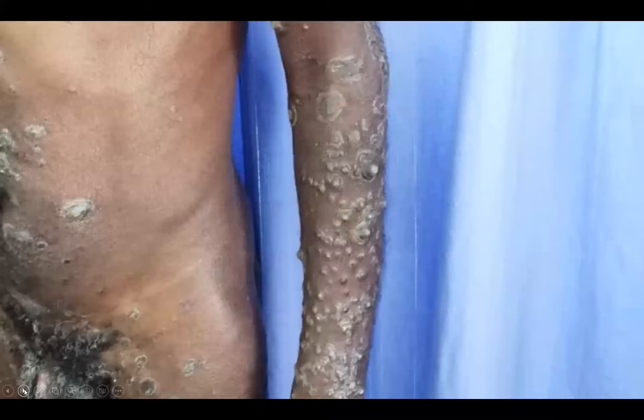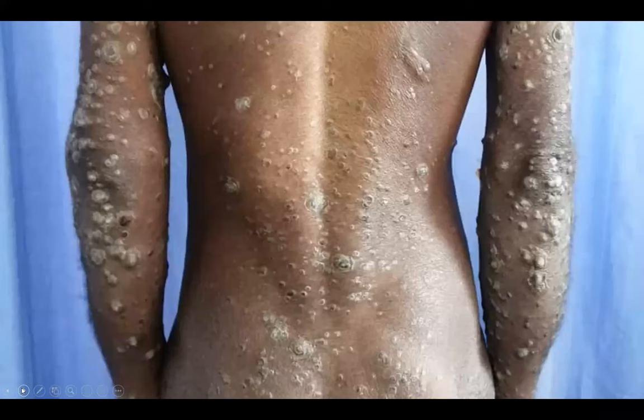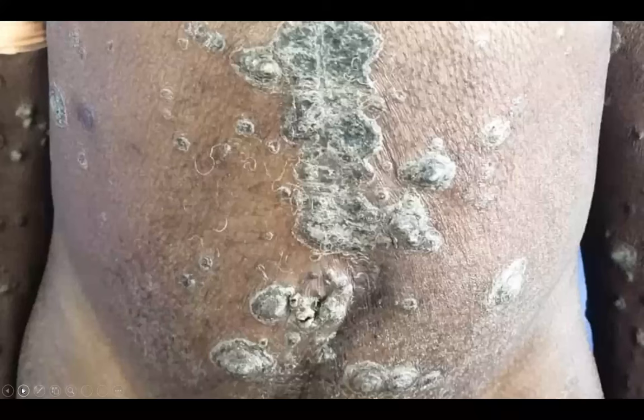This series of pictures shows the hyperkeratotic lesions — essentially superficial ulcers with heaps of scales resembling an oyster shell. He had these lesions on his trunk, upper and lower limbs, as well as his groin and penile shaft. This is a close-up of the same rupioid plaques on his trunk and upper limb, and the same lesions on his back, elbows, and abdomen.